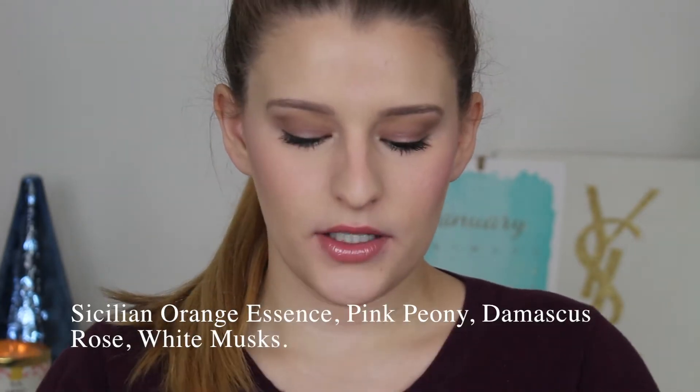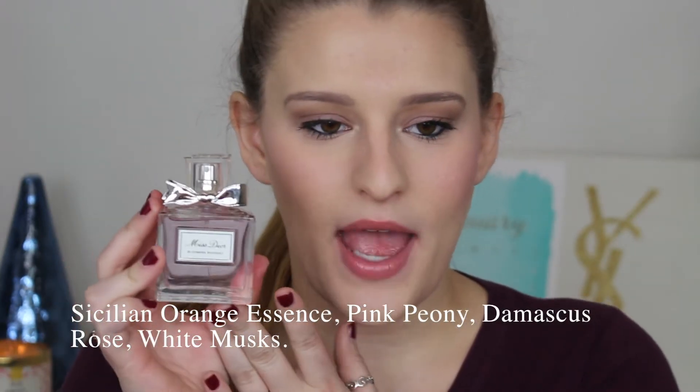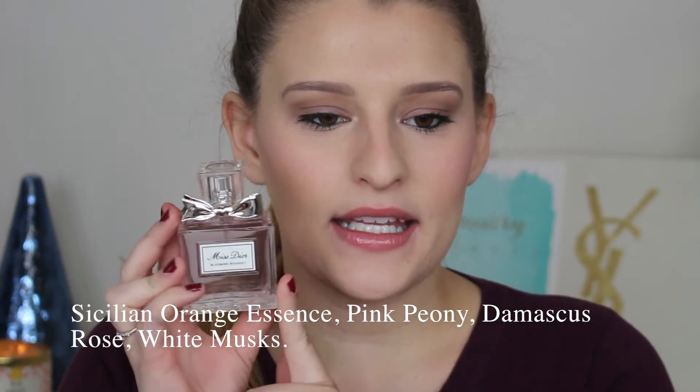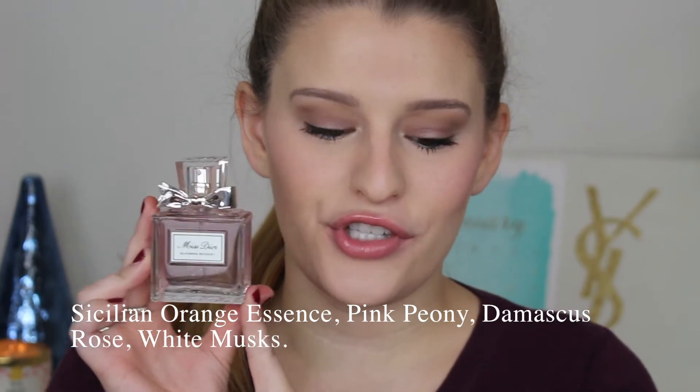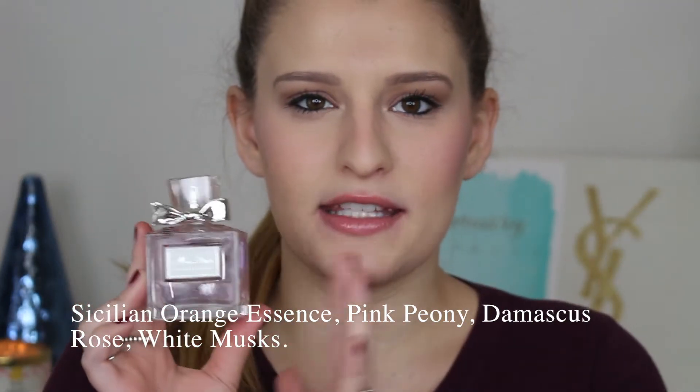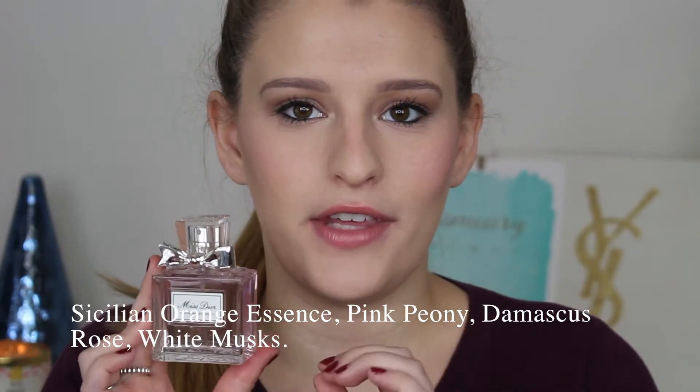The first one is Miss Dior Blooming Bouquet. I'm actually going to put this on right now — oh my god, it smells so good! One of my favorite things about this is the packaging. It's so cute — you've got this little bow on the cap and it's really pink and girly. You'll see the notes below; this is just a really really nice fragrance.